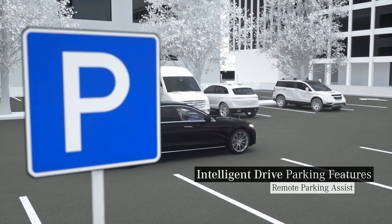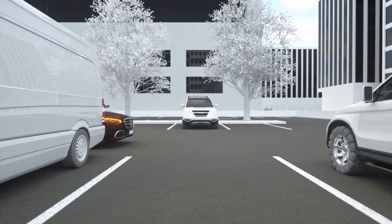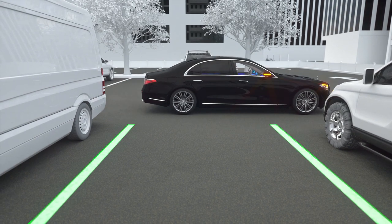Transform stress over tight parking spaces into complete calm. With Remote Parking Assist, you can park your Mercedes from outside the vehicle by using your smartphone.